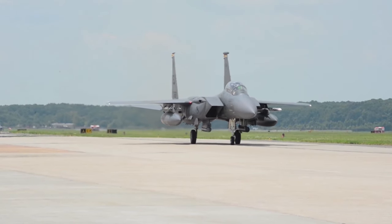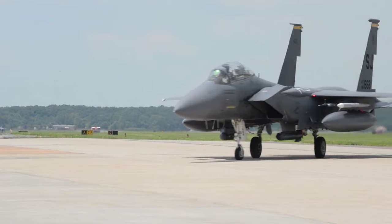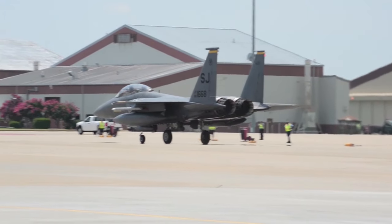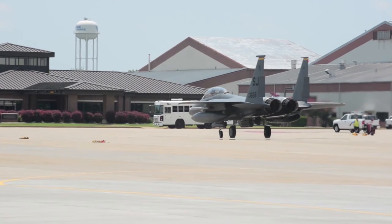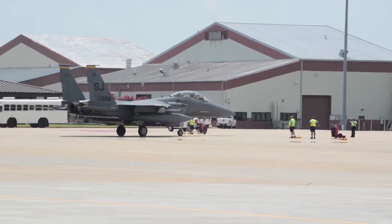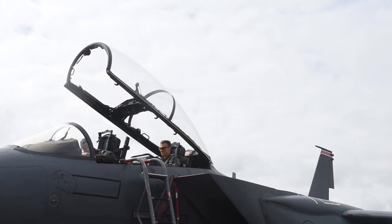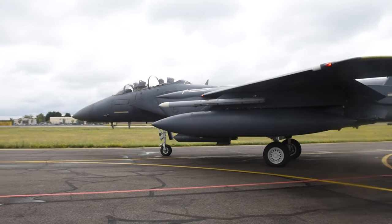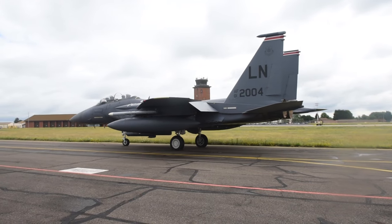Additionally, the F-15 is equipped with an electronic warfare system for threat warning and countermeasures against selected threats. The F-15 is armed with a wide range of air-to-air weaponry, including a combination of infrared-guided Sidewinder missiles, radar-guided Sparrow missiles, and medium-range AMRAAM missiles. These missiles provide the F-15 with the capability to engage and destroy enemy aircraft at various ranges. Furthermore, the aircraft is equipped with an internal 20mm Gatling gun, located in the right wing root, which can fire at a high rate of rounds per minute.